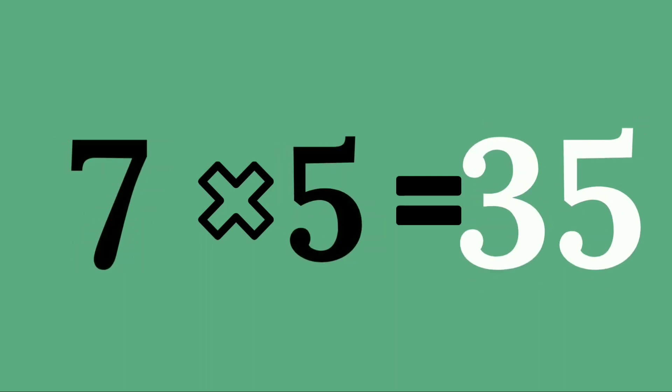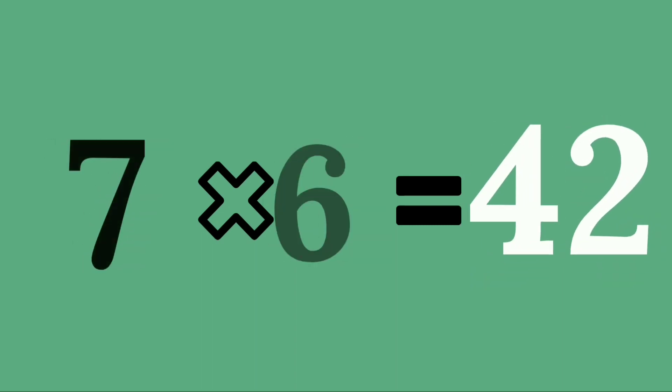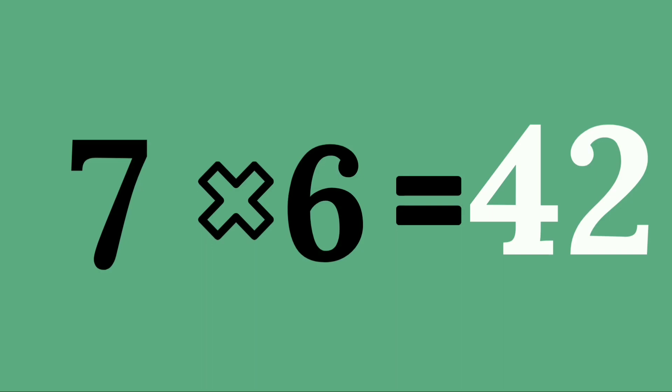Seven fives are thirty-five. Seven sixes are forty-two.